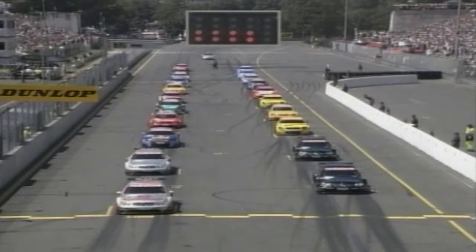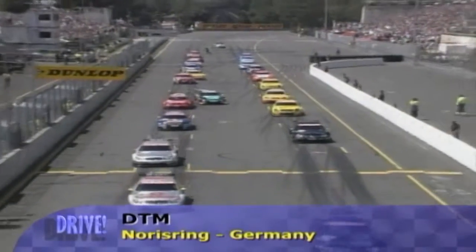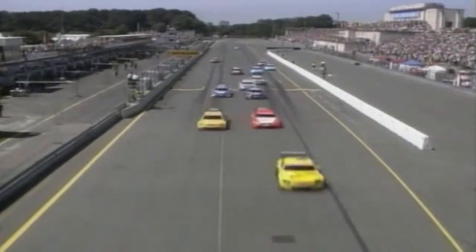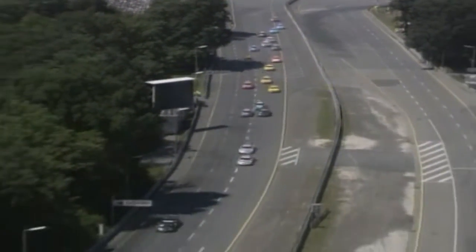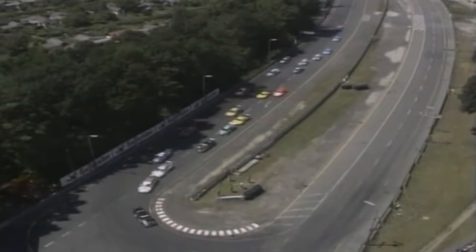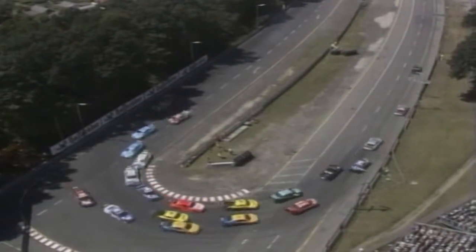The sunny Nürburgring hosted the fifth round of the 10-round DTM Championship, with 128,000 spectators lining the track. Jean Alesi was quickest off the grid in his AMG Mercedes — too quick, in fact. Two laps on, the ex-Formula 1 driver was forced to observe a drive-through penalty for his jump start, which effectively ended his chances of victory in the race.